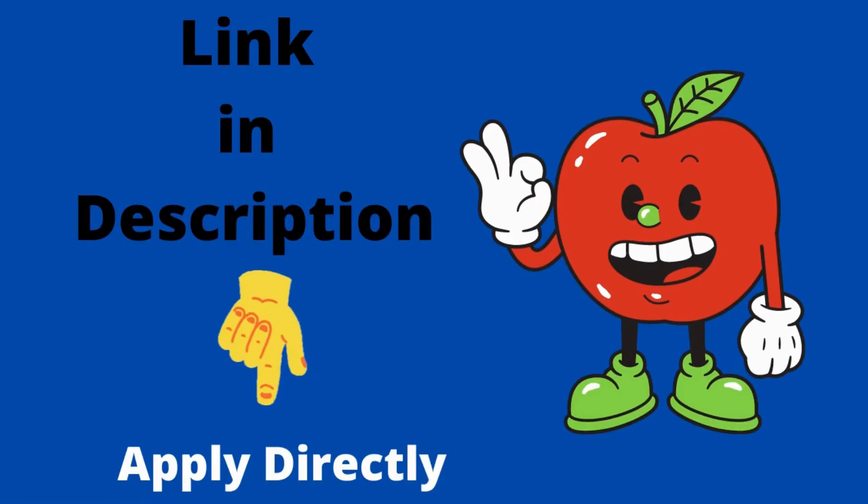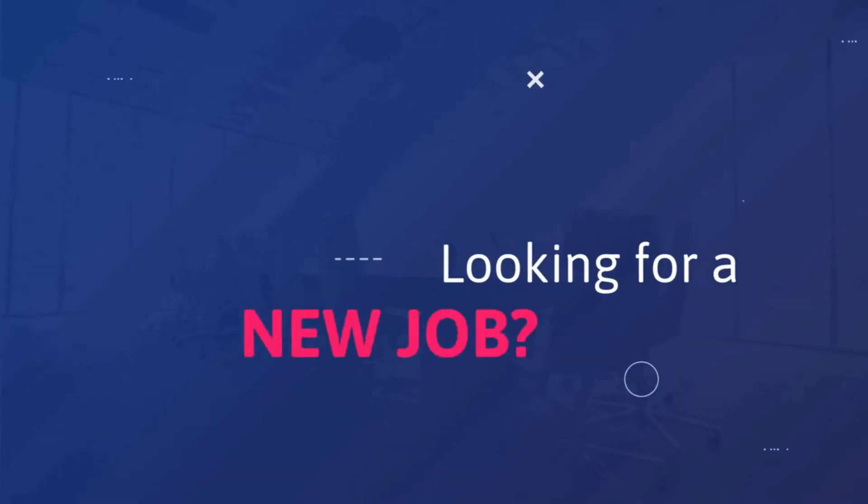The application link is in the description — you can apply directly if you want. If you have any doubts, you can comment below. I will meet you in the next video with the next job update.